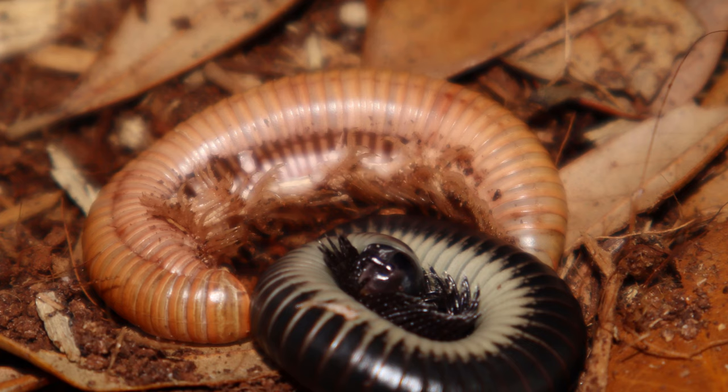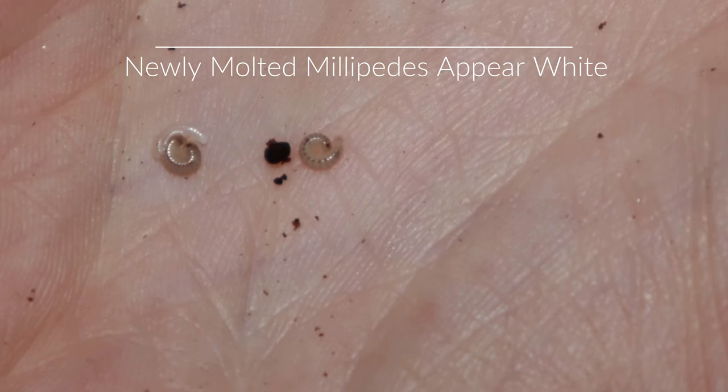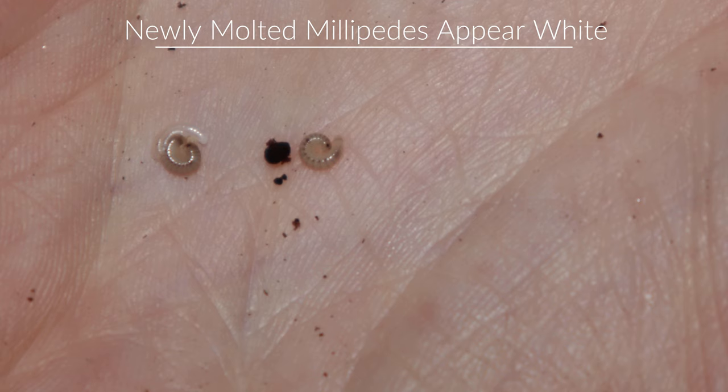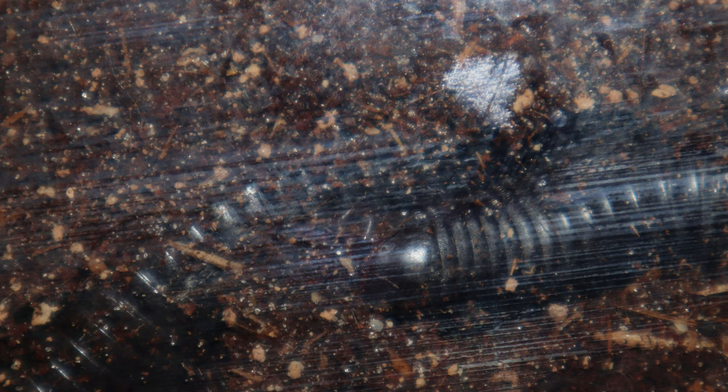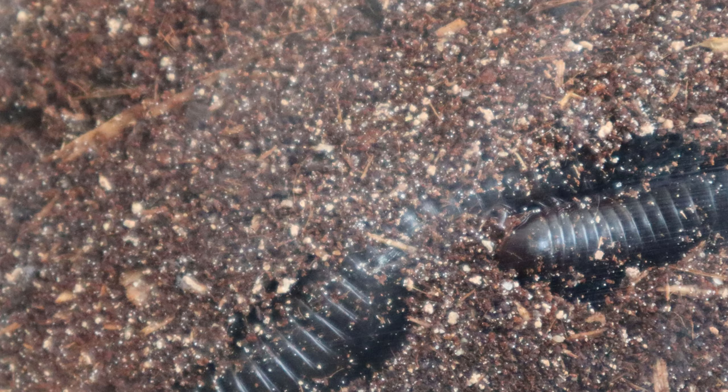Most arthropods are exceptionally vulnerable when they're molting because it takes 24 to 48 hours for their new shell to fully harden and gain pigment, making them an easy target for predators. When millipedes go through molting, they will make a small underground chamber that provides them a safe place to molt and consume their old shed skin, giving them extra nutrients for their skeleton to re-harden within 24 to 48 hours.